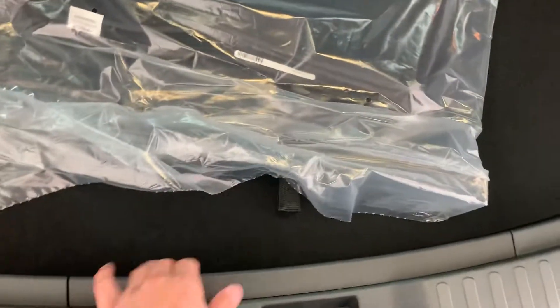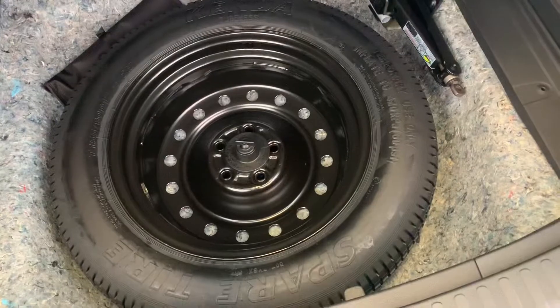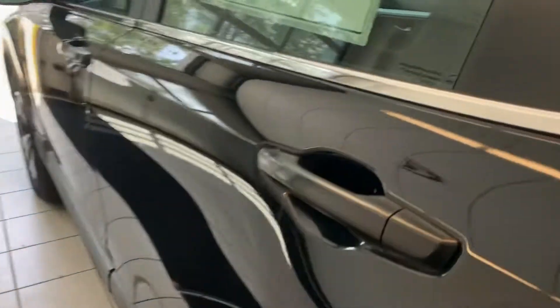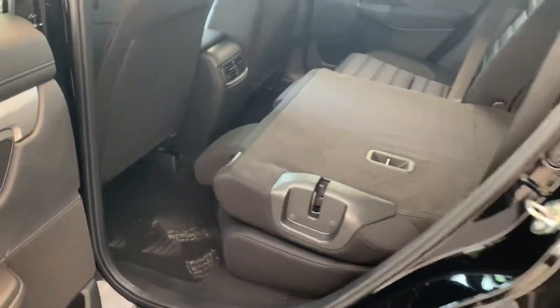Under here is your full spare with the jack, funnel, and tool kit. This car is all about economics and longevity — you get 29 miles to the gallon for an all-wheel drive SUV, which is pretty incredible.